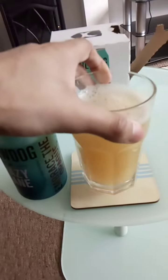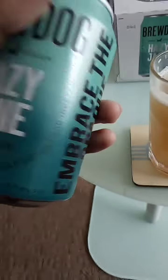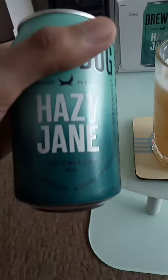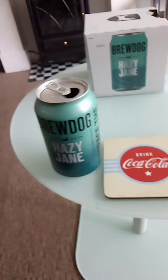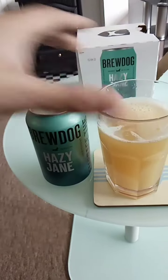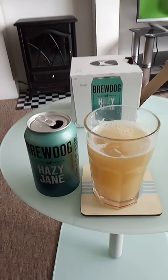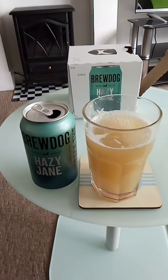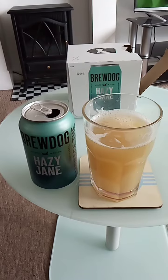This beer is an Indian pale ale. The taste is quite sharp to begin with — you really taste the malt and the hops. It's quite refreshing and very bitter.